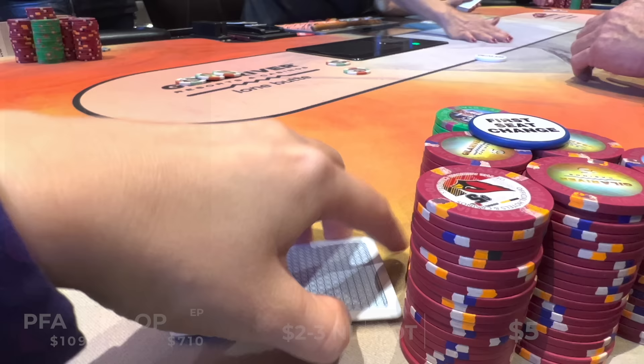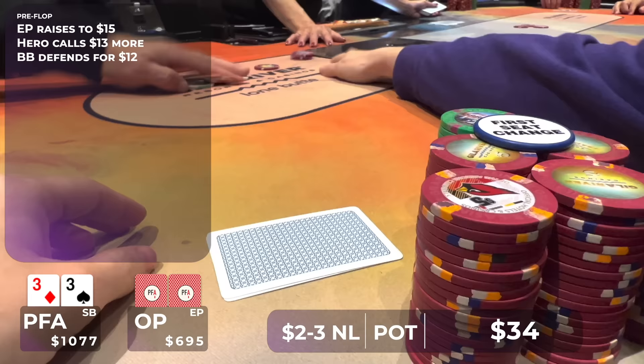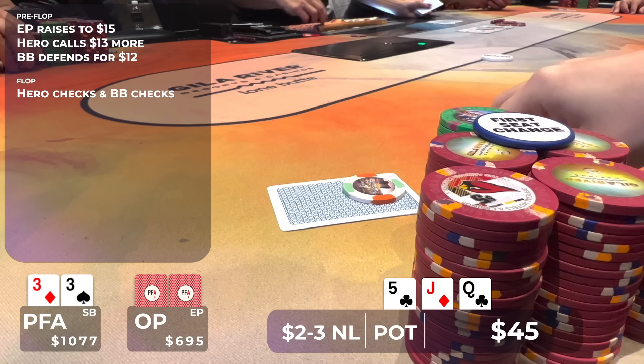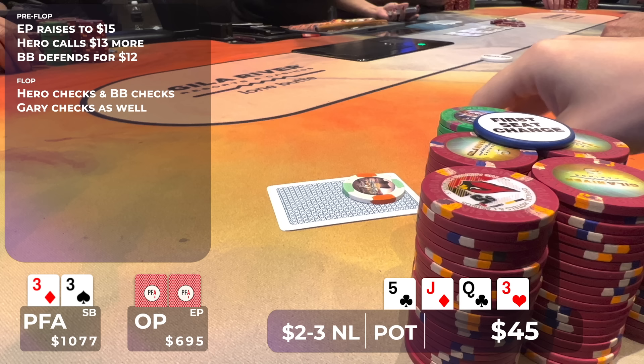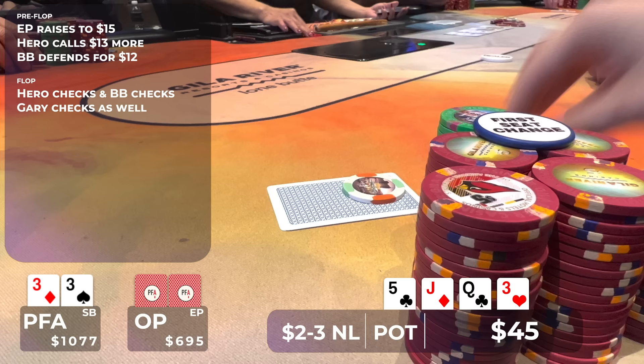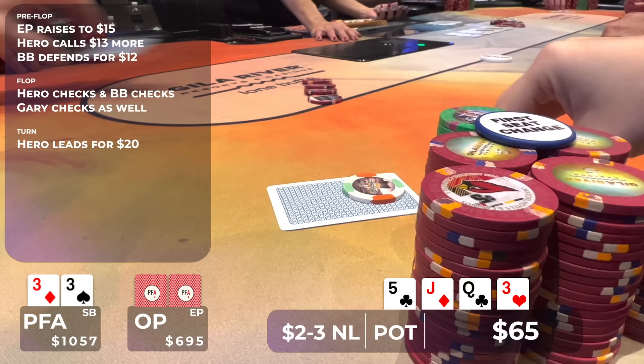In hand number two, we pick up pocket threes. Gary raises in early position to $15. I flat in the small blind and the big blind comes along, so we go three ways to a flop of queen, jack, five with two clubs. It checks around, and then the turn is bingo — a three. Now we have a very sneaky bottom set. I unblock all club draws, all straight draws, and all pairs my opponents can have like a queen, jack, or five, so I think this is a great reason to bet and I make it $20. Both opponents must have whiffed this board pretty bad because they both fold, but we take down the pot.